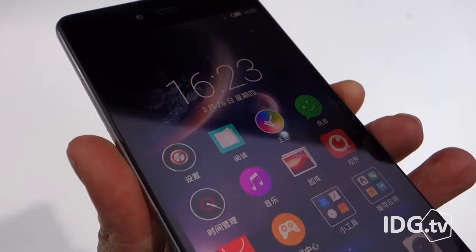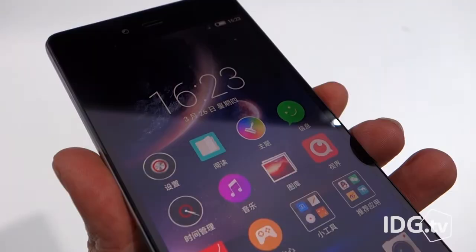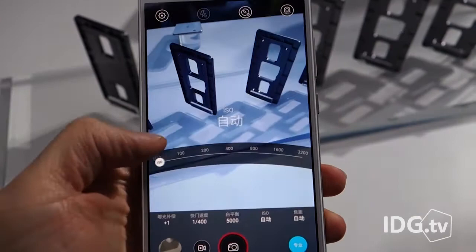It has slots for dual SIM cards, which is useful in both developed and emerging markets where multiple operators might be used. The camera on the phone includes manual control of the aperture, ISO, and white balance — features that more advanced photographers will appreciate.